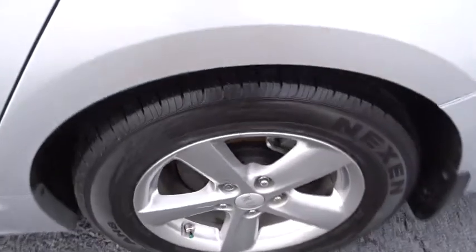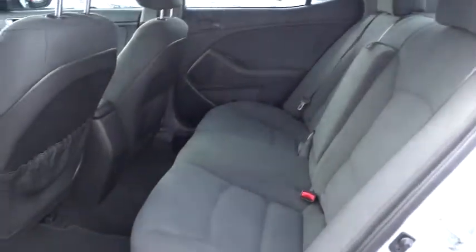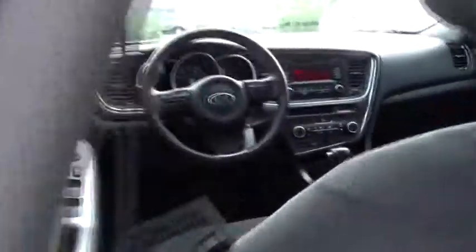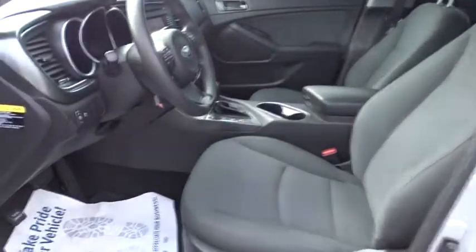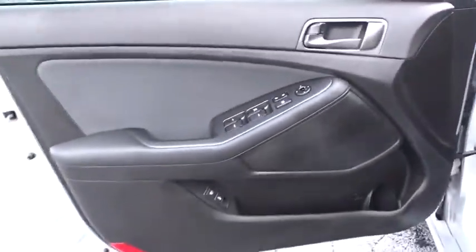Here are some of this vehicle's great options: stability control, traction control, anti-lock braking system, keyless entry, steering wheel audio controls, Bluetooth, power steering, adjustable steering wheel, driver airbag, four-wheel disc brakes, aluminum wheels, cruise control, AM-FM stereo radio.